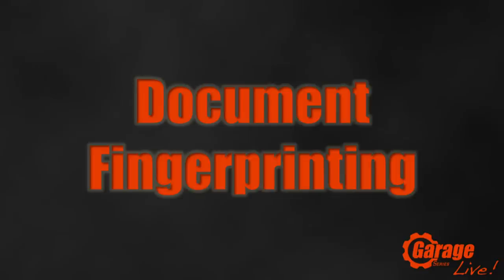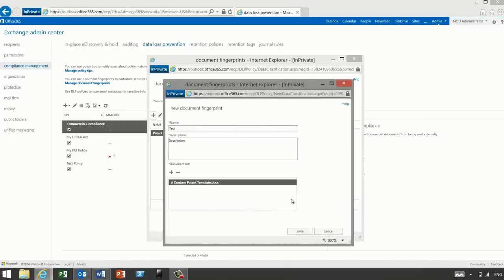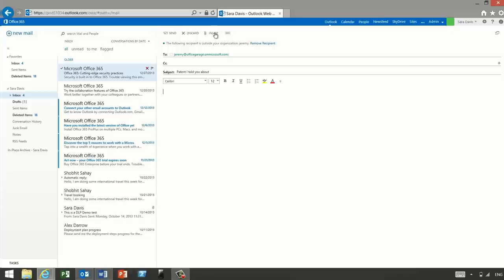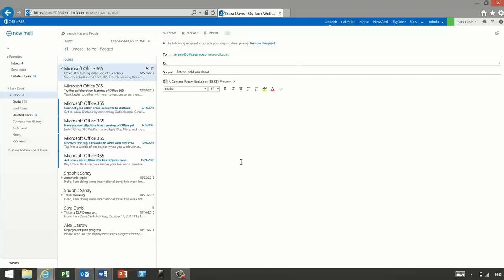Number 1 is our favorite feature: document fingerprinting. If you've used DLP, you'll love this. It lets you take a document — say, a 1040 tax form — put it in your DLP configuration, and it generates a fingerprint. Once fingerprinted, that document or any filled-in version of that form cannot pass out of your organization based on the DLP policy.